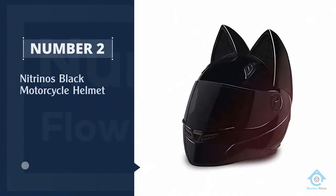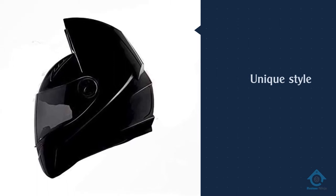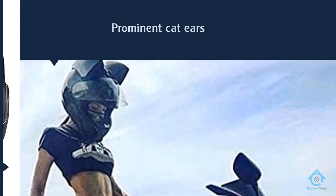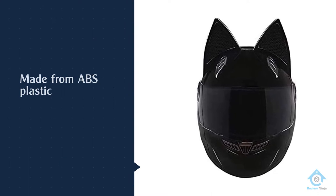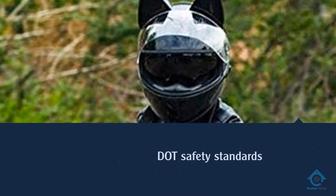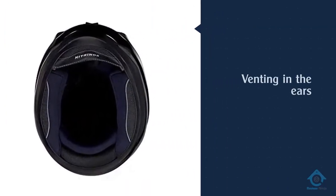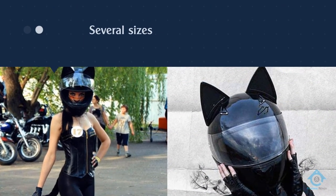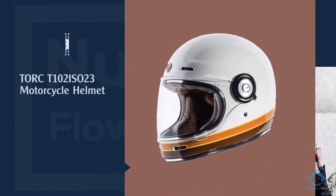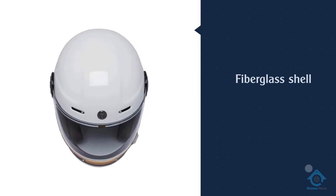Number two: the Nitrinos black motorcycle helmet. Show your unique style with this cat helmet that commands attention wherever you go. This full-face motorcycle helmet from Nitrinos comes with prominent cat ears. It's made from ABS plastic and is certified to comply with ECE, N, and DOT safety standards. There is venting in the ears and on the shell of the helmet. It comes in several sizes so you can find a custom fit that's both safe and comfortable. You can also customize the look by choosing the visor color — rainbow, black, or transparent.